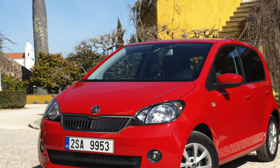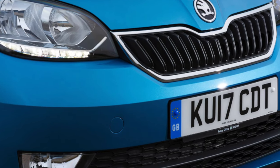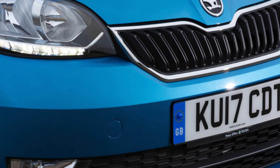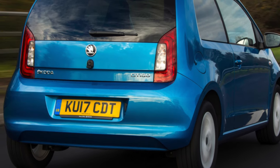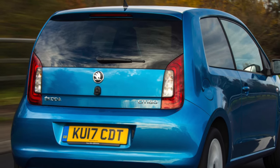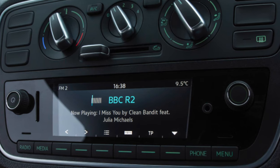The boot is deep enough to carry a weekly shop, and you can get a false boot floor for all models to raise the load height. If you need more space, you can fold the rear seats almost flat. It's worth noting that on entry-level S models the seat back is in one piece, whereas from the SE onwards they're split in a 60-40 configuration.